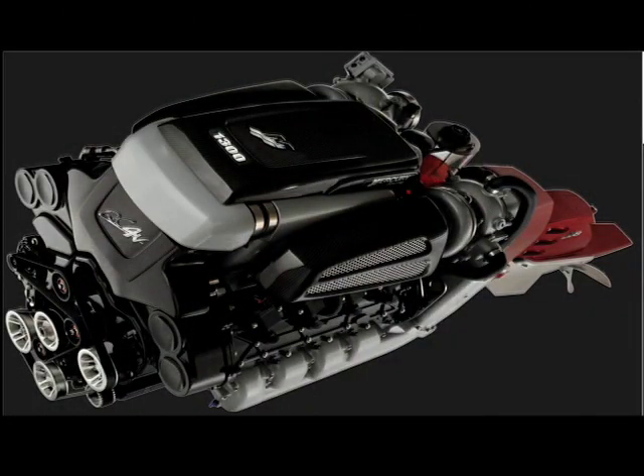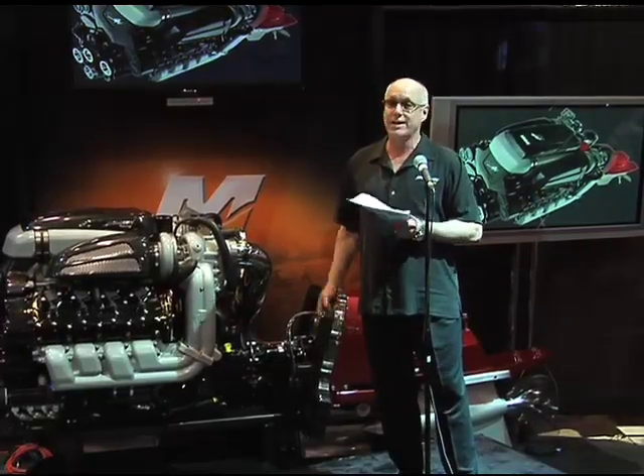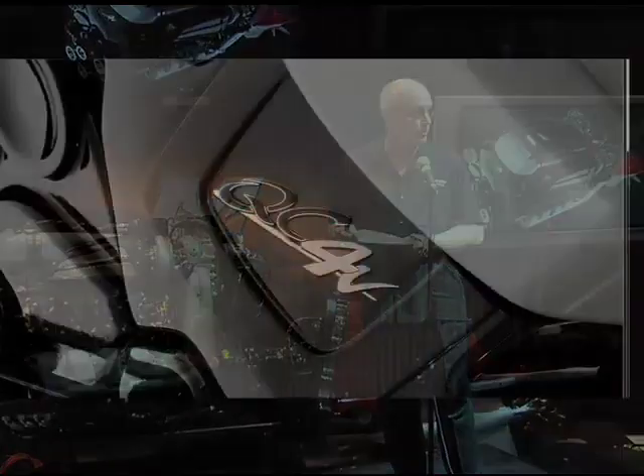We've delivered better overall value: performance, durability, fuel efficiency, lower maintenance, competitive price, and higher residual — meaning this will be a lower cost of ownership.